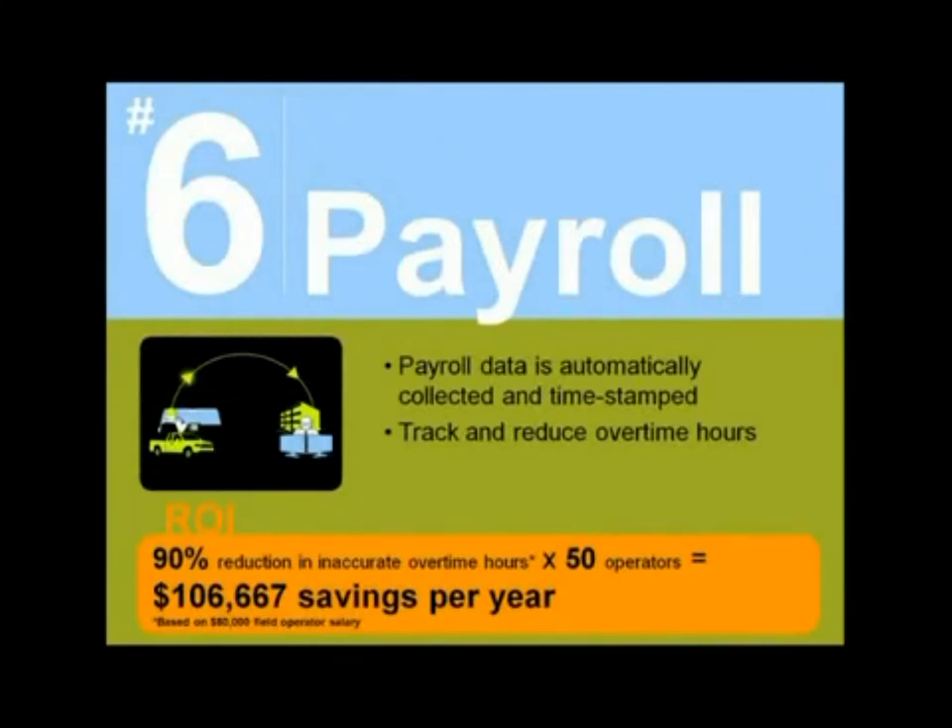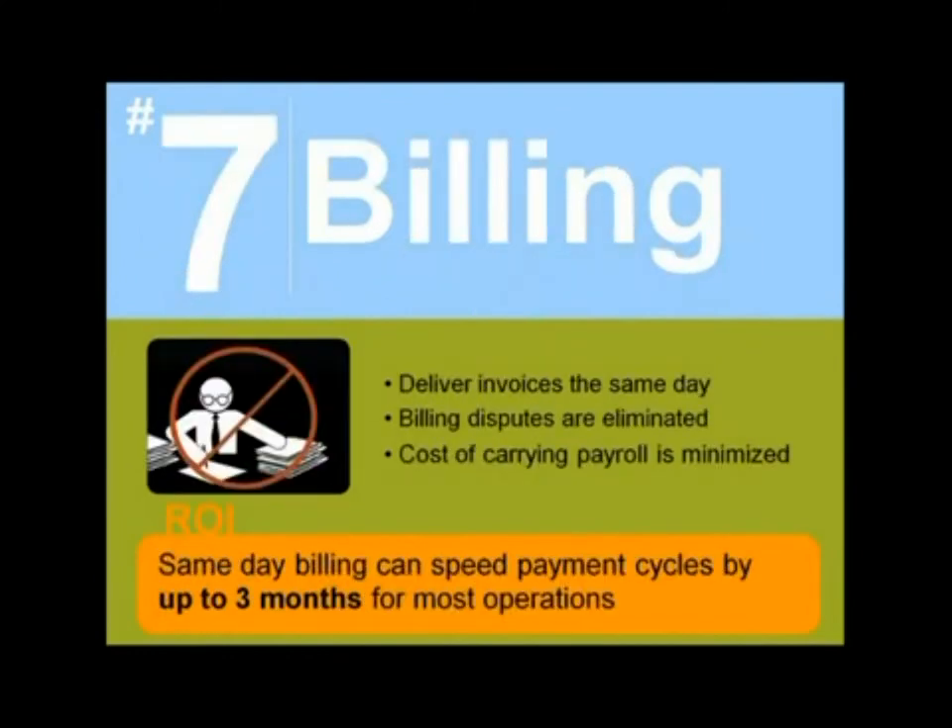Let's start with payroll. Technology can significantly reduce the time and costs associated with payroll processes. Payroll data is automatically collected and time-stamped as the field operator goes through his day, so payroll data is as exact as it comes. Hours worked are automatically calculated and tracked electronically, which can significantly reduce overtime pay losses. From a billing standpoint, billing is always precise as the exact amount of time field operators spend at a job is recorded automatically — no errors from manual data entry, no more best guesses, just accurate instant figures. Capturing real-time data leads to much faster billing and invoicing. Same-day billing can speed up payment cycles by up to three months for most operations, and fast-tracking the billing cycle also reduces the cost of carrying payroll.